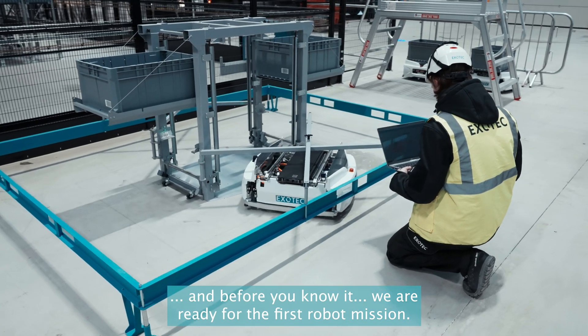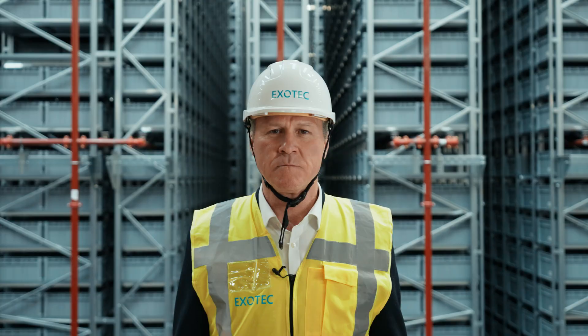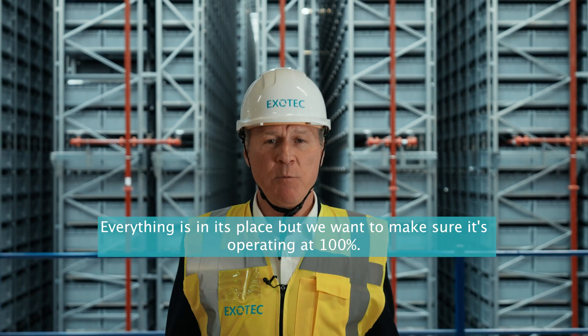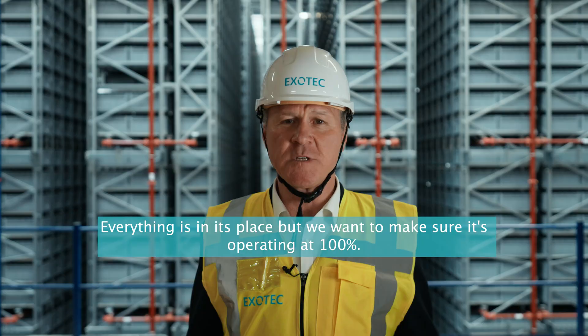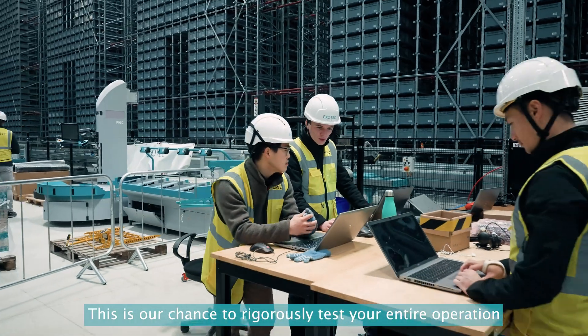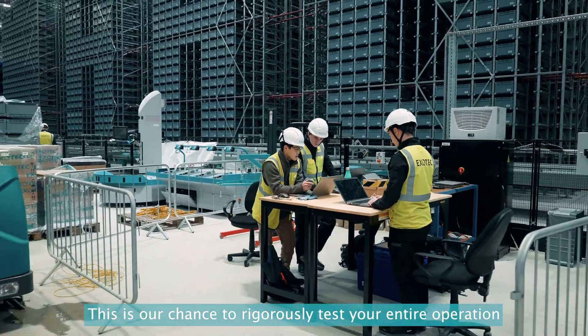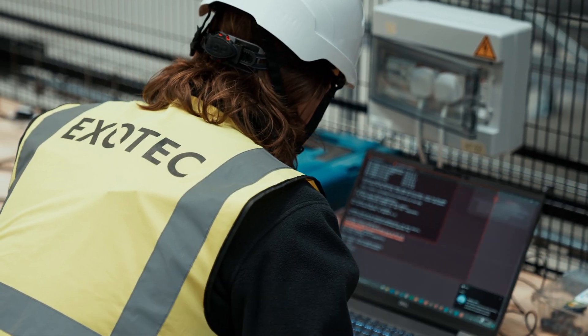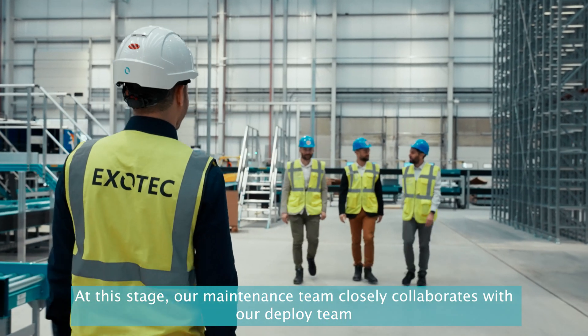Before you know it, we're ready for the first robot mission. And now it's time for go live. Everything is in its place, but we want to make sure it's operating at 100%. This is our chance to rigorously test your entire operation to make sure that we reach our promised performance and reliability.